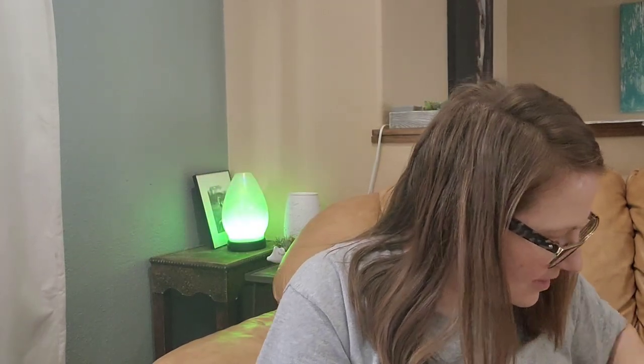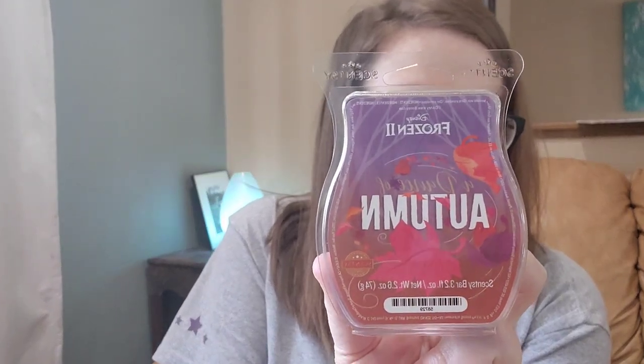Now let's talk about the bars. Some of these are from collections and some are standalone. This standalone one is Frozen 2 — Dance of Autumn. I think I may have had one of these bars before. It's like an apple-type scent. This did not come back when the Frozen 2 collections released, but I'm happy to have that.